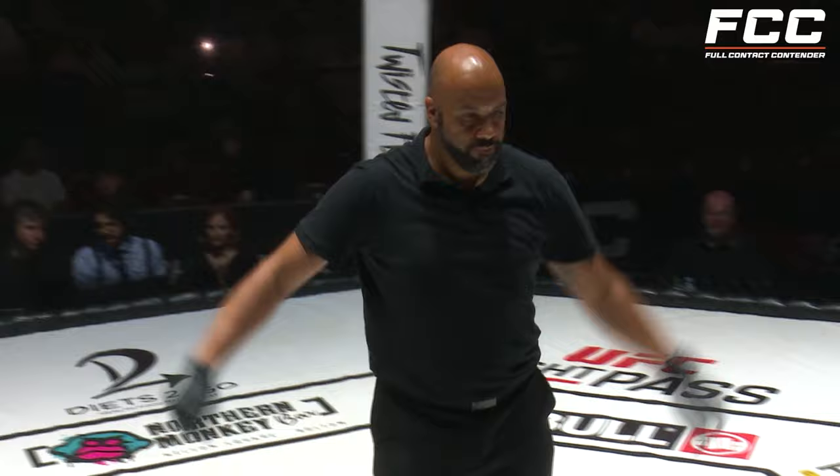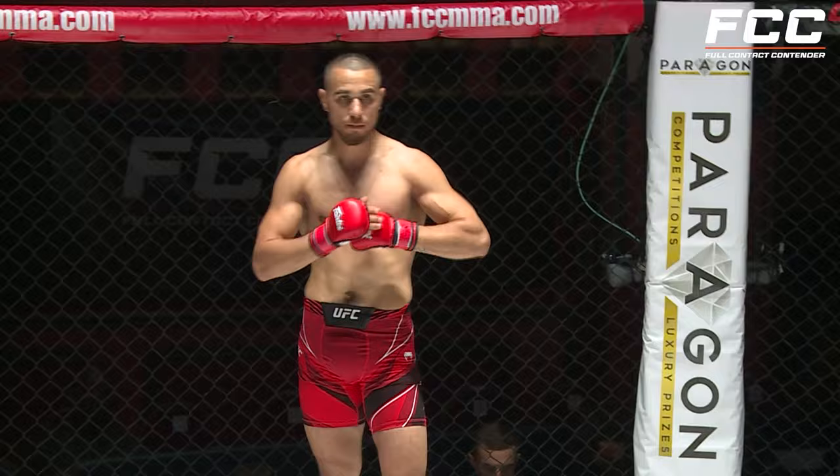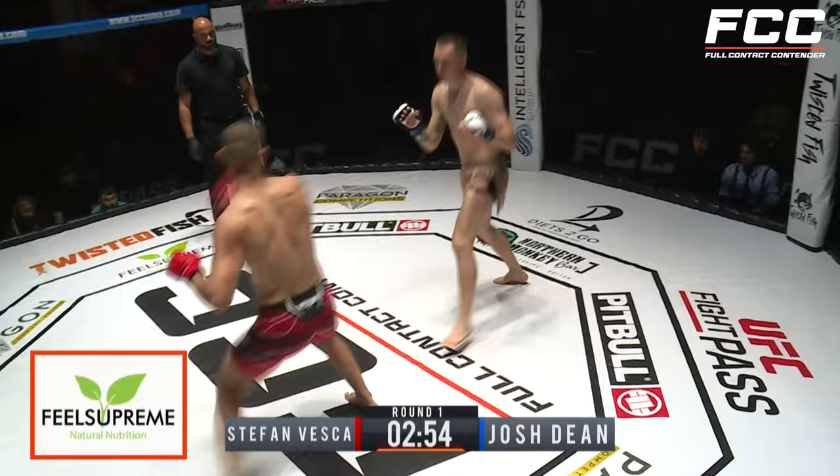Josh Dean in the blue corner tonight in the beige and peach shorts, and opposite him, Stefan Verska in the red corner in red UFC shorts. Let's see how they match up here. A low kick to get things started by Verska. Very powerful strikes on this man — there's a teep up the middle. We talk about the variety as well.